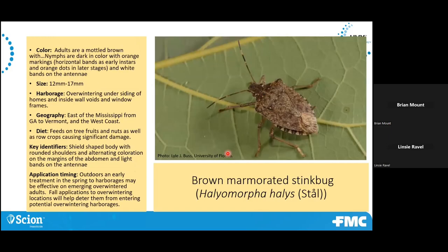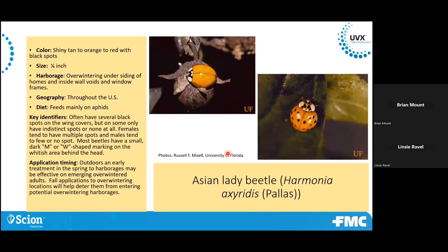Brown marmorated stink bug — this has become more of a pest really in the northeast. It's similar to Asian lady beetle or box elder bugs, where they like to accumulate in the fall on the side of the home. Asian lady beetle is pretty much throughout the U.S. — it was actually introduced as a beneficial to control aphids. These are distinguished by kind of an M shape on the covering. They can have spots or no spots at all, but they're pests when they congregate on the siding of homes in the fall. The theory is they think that's mimicking cliff sides where they would overwinter in their native range. A good treatment around the siding can help prevent them from getting in.